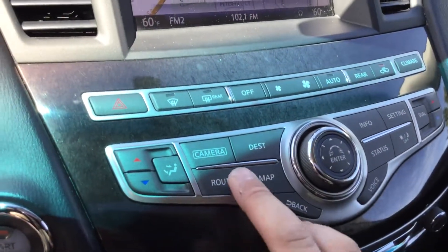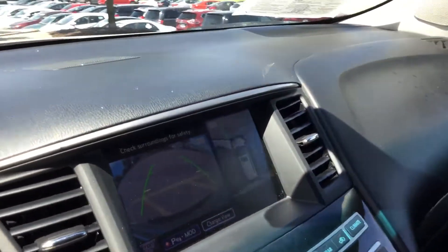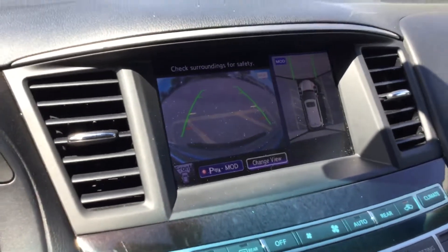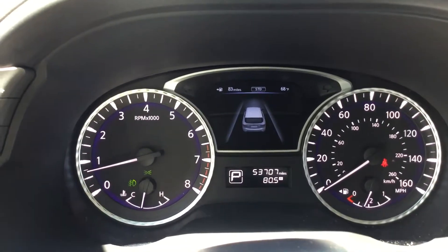There are a couple of really neat features in here. One of my favorites is the surround vision — you can see all around you, which helps the security and safety of the vehicle. You also have an easy-to-read dash. And the best part is it only has 53,707 miles.